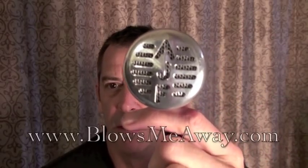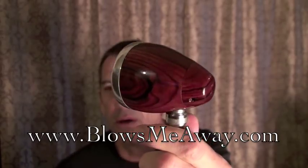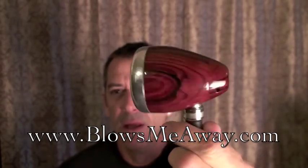Hi, my name is Andy J. Forrest and I'm here to tell you about this really cool microphone. You've probably heard about them — the Blows Me Away wood mic. Greg Heumann makes them and you can find out all about them on BlowsMeAway.com.